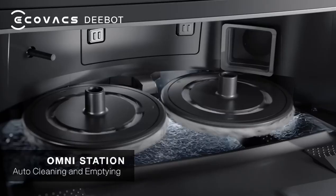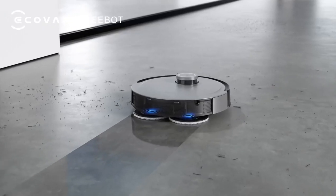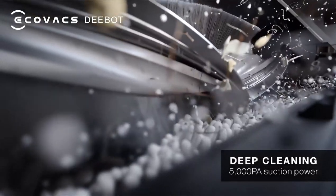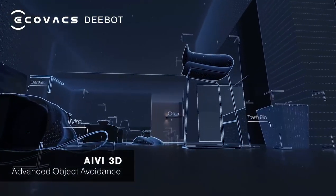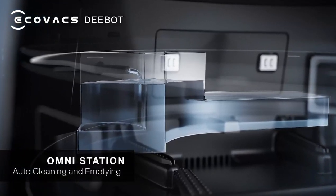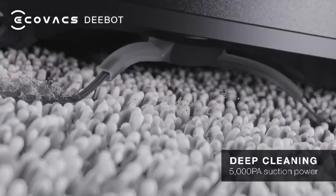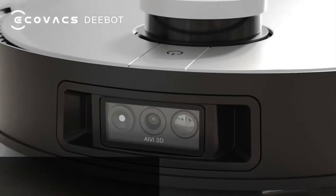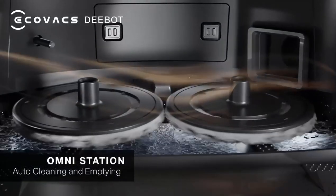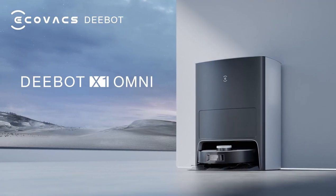The robot vacuum is equipped with a self-empty and auto-clean station that automatically empties the dustbin and cleans the robot after each cleaning session, so you won't have to worry about doing it manually. The laser navigation and obstacle avoidance features help the robot navigate around obstacles, furniture, and other objects in your home, ensuring thorough and efficient cleaning. The built-in eco-voice assistant allows you to control the robot with your voice. Overall, the Ecovacs Deebot X1 Omni is a powerful and efficient cleaning robot that keeps your floors clean and tidy with minimal effort.